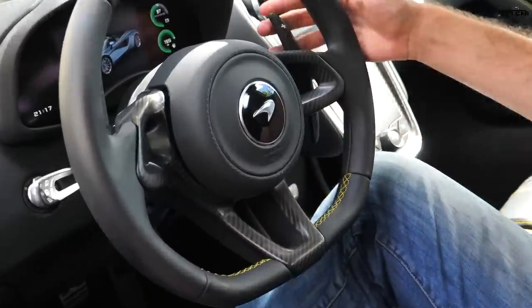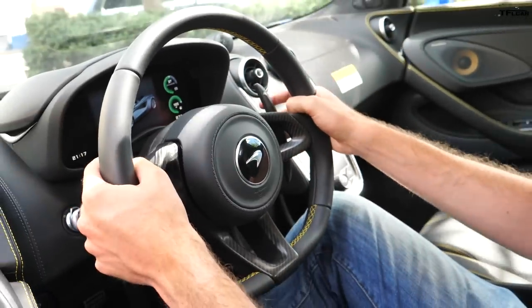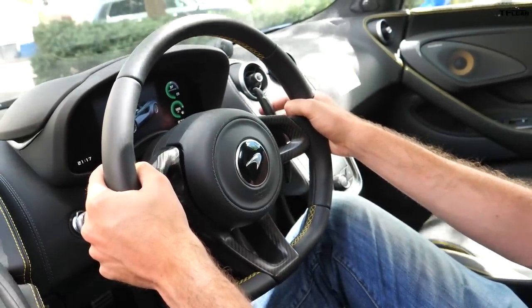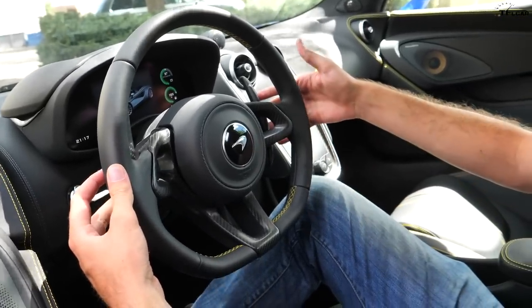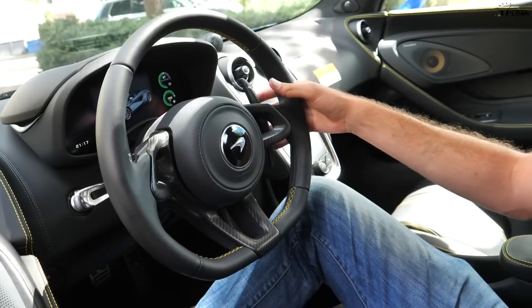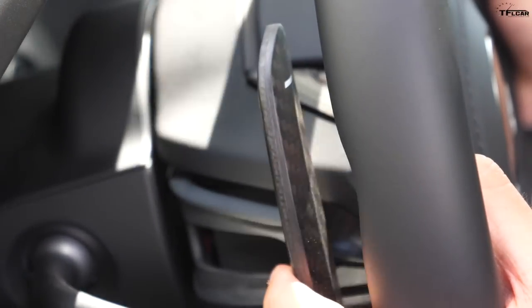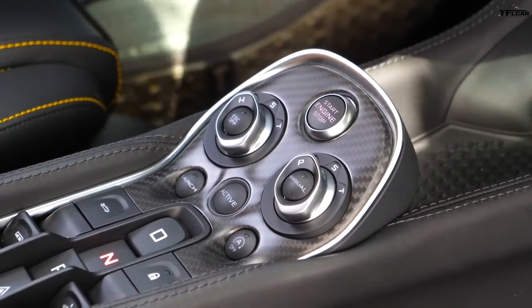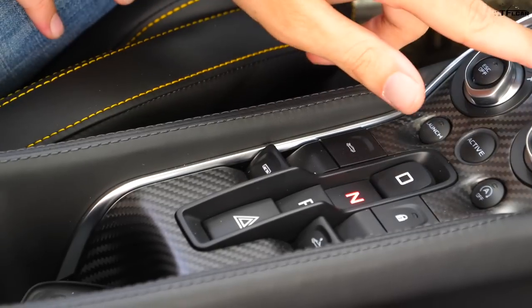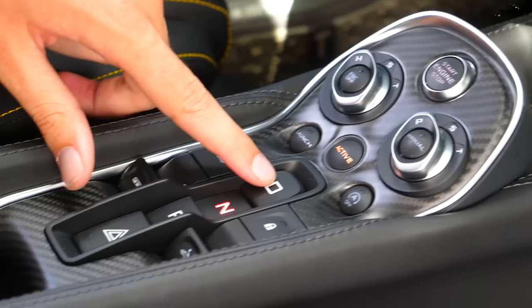This model is equipped with a $3,000 interior carbon fiber package, and part of that package is the incredible paddle shifters. They are attached to the steering wheel but move on the same plane, so when I pull the minus to downshift, the upshift paddle moves as well. It won't let you pull both the plus and minus at the same time, and that little click it gives you is probably one of the best feelings in the automotive world.